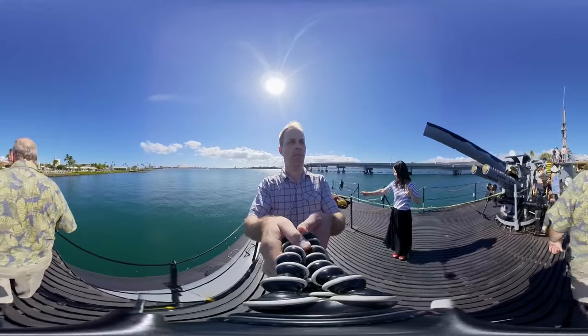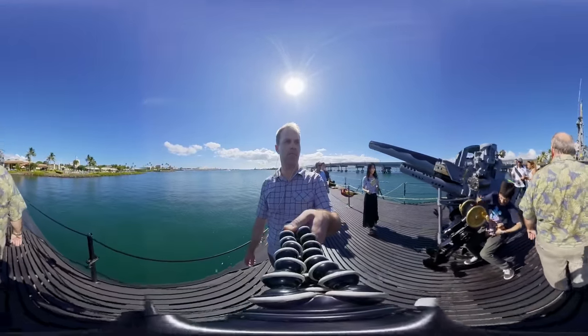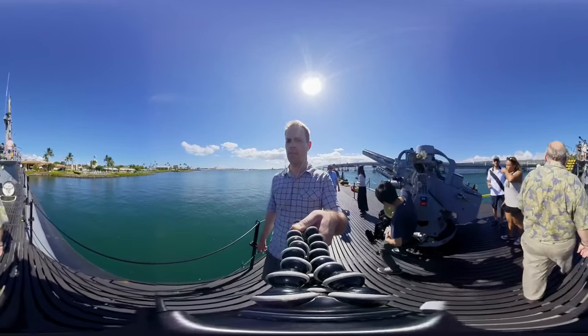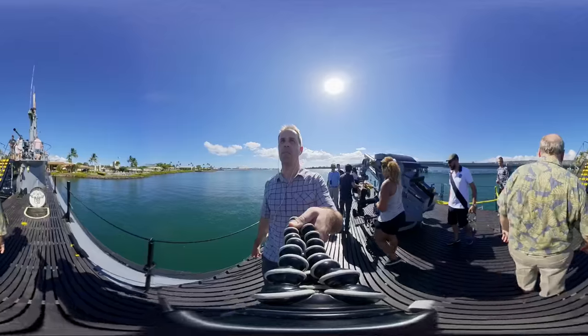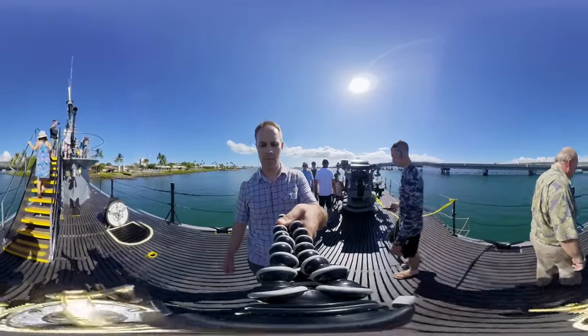This five-inch deck gun was used to engage small merchant ships not worthy of a torpedo. We'll climb up to the bridge.